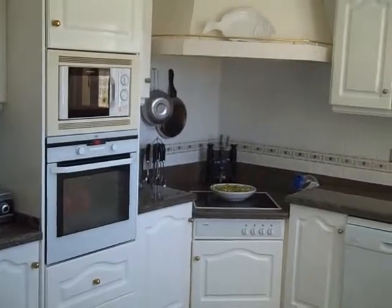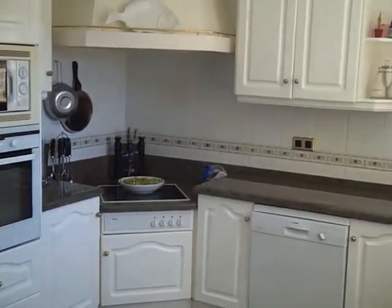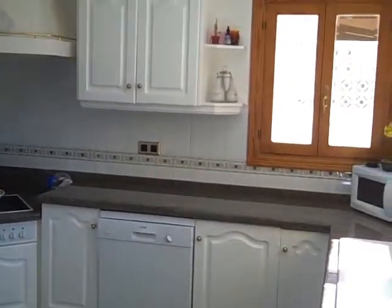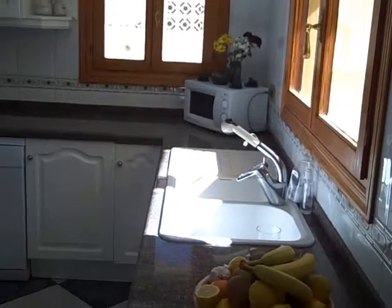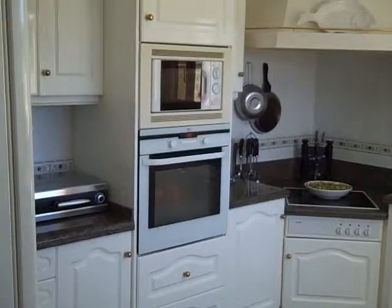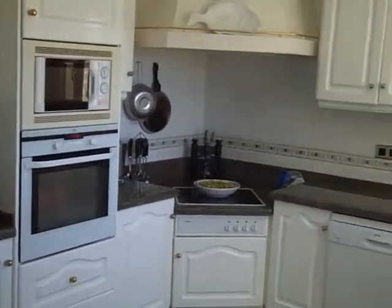A good sized kitchen, a very workable kitchen. The tops are solid granite, so things can come straight out of the oven onto the sides without affecting them. You can chop on these sides as well. It's fully equipped with integral oven, microwave, a ceramic hob, and dishwasher.